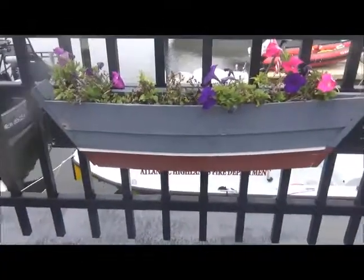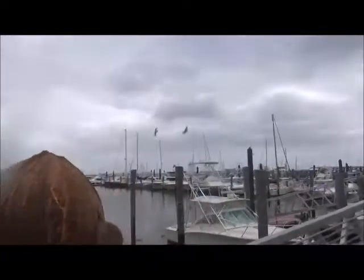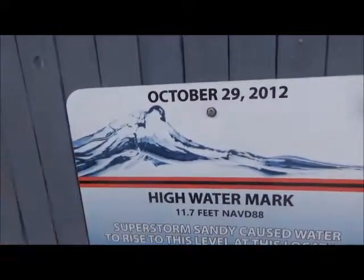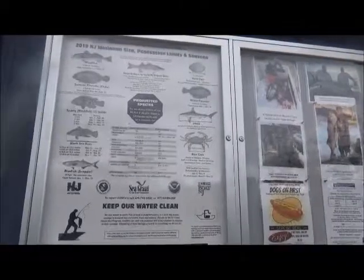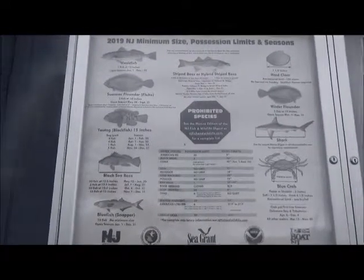Here is a little planter in the shape of a boat. Look at that big boat. Look at that big pier all the way down there — we're gonna go to that. This is how high the water was during Hurricane Sandy. Wow, it was 11.7 feet. These are all of the prohibited species of fish that you are not allowed to fish up in the water.